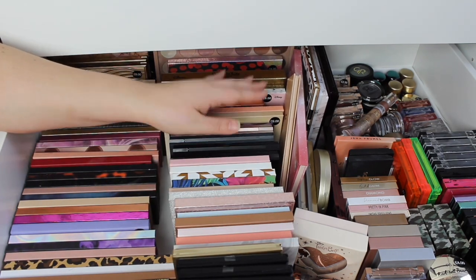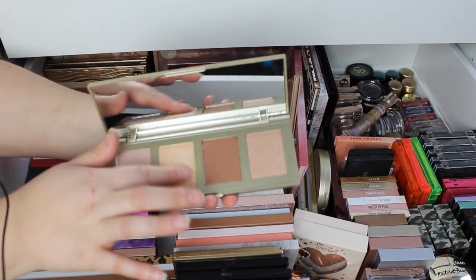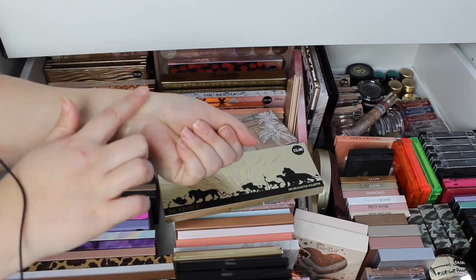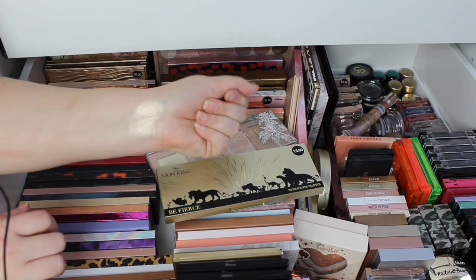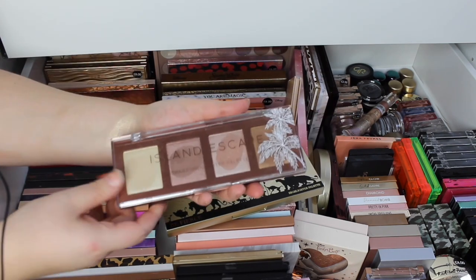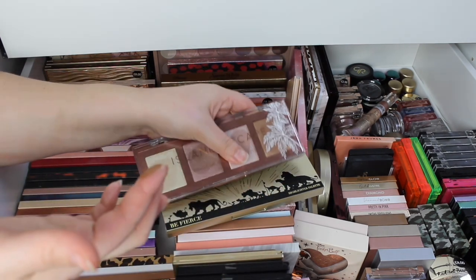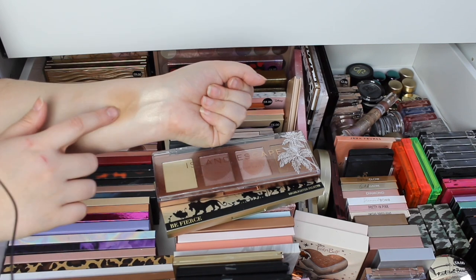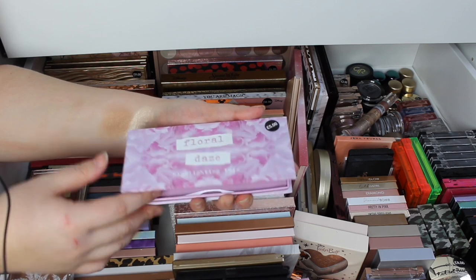At the front we have a Lion King palette — I've never actually swatched these. Bit chalky but once you melt it into the skin it's lovely. Then we have the Island Escape Highlighter palette — I'm just swatching shades that I know I love. Darker bronze — that is wicked for me in summertime. The summer's coming! Then we've got the Floral Days Highlighting Trio.